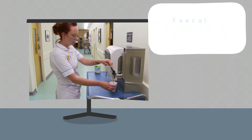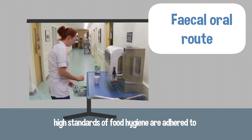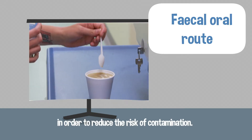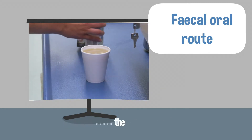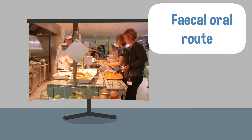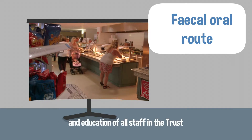Faecal-oral route: ensuring that high standards of food hygiene are adhered to in order to reduce the risk of contamination. In addition, maintaining high standards of food hygiene and education of all staff in the Trust.